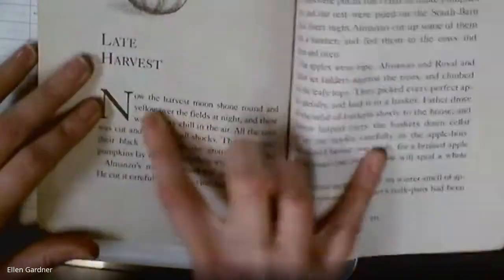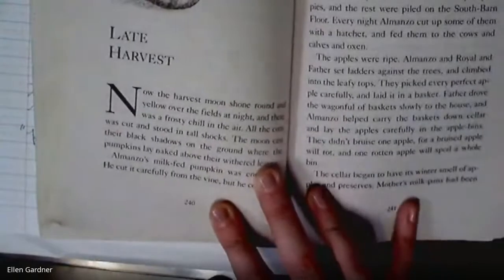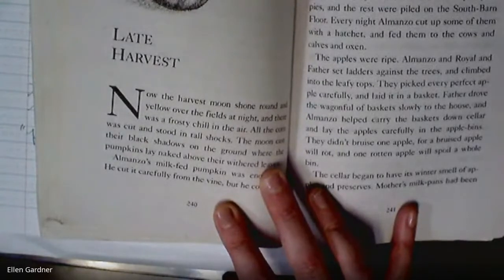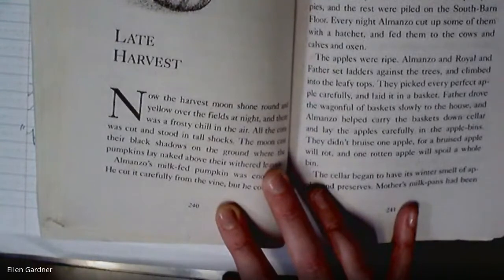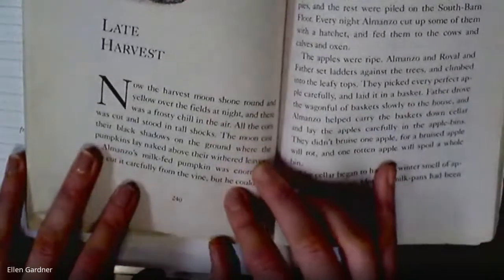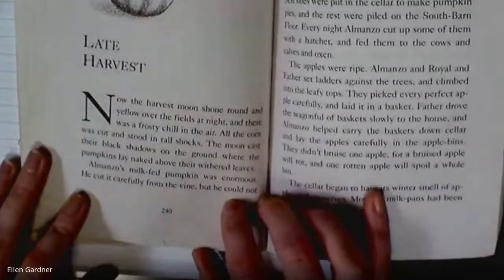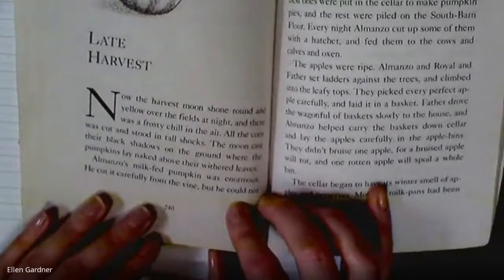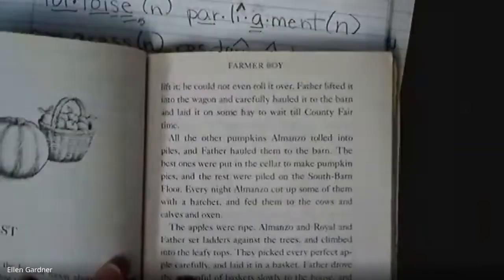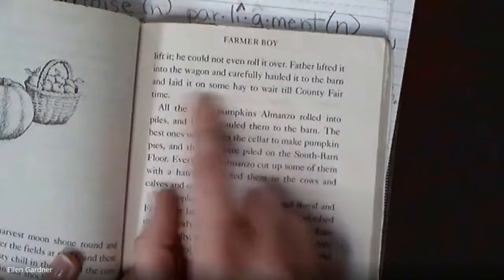The harvest moon shone round and yellow over the fields at night, and there was a frosty chill in the air. The harvest moon is actually the full moon that happens close to the start of autumn. All the corn was cut and stood in tall shocks — those are the big columns. The moon cast black shadows on the ground where the pumpkins lay. Almanzo's milk-fed pumpkin was enormous; he cut it carefully from the vine but could not lift it or even roll it. Father lifted it into the wagon and hauled it to the barn to wait till county fair time.